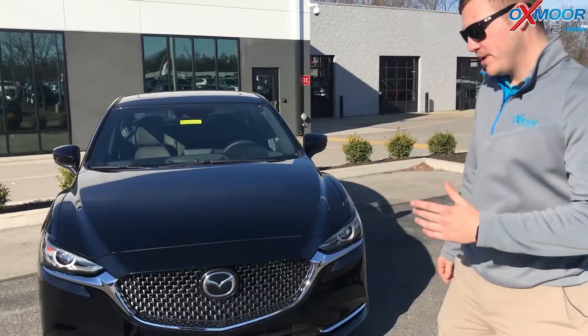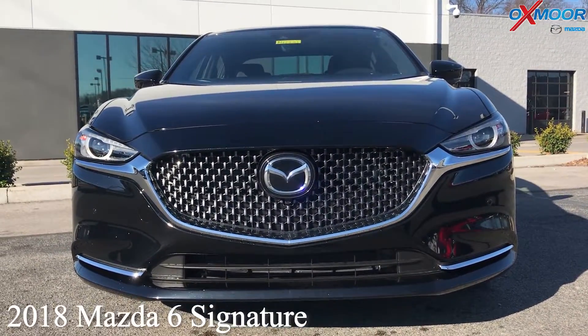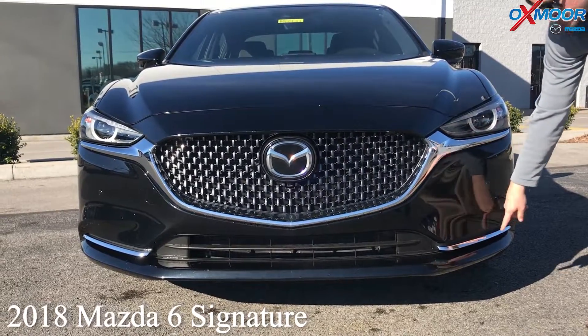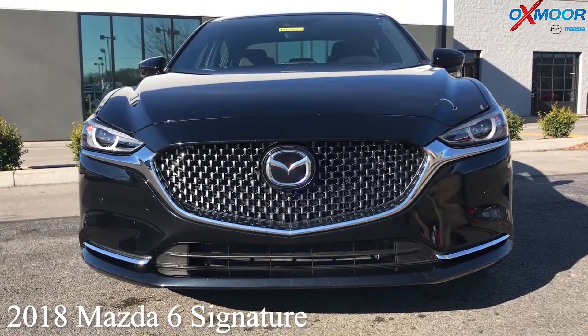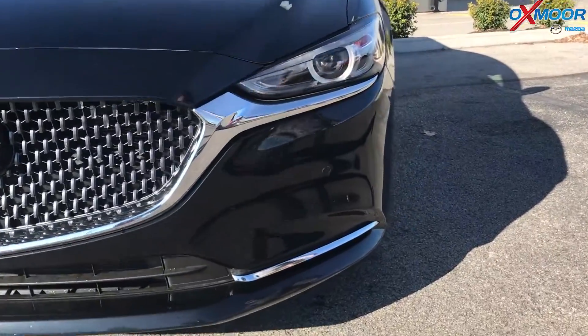So one thing that makes the Mazda 6 Signature trim stand apart from all of our other trim levels is, as you're going to notice, it's got the chrome pieces on the front grille, as well as the front parking sensors, which is really helpful pulling into tight parking spots.